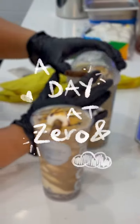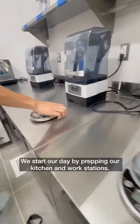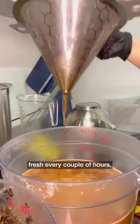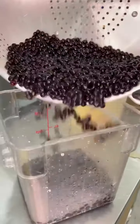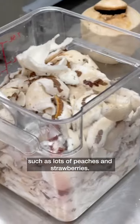Here's what a day looks like at Zero End. We start our day by prepping our kitchen and workstations. Throughout the day, we make boba and tea fresh every couple of hours. We cut up fresh ingredients that are in season for our drinks, such as lots of peaches and strawberries.